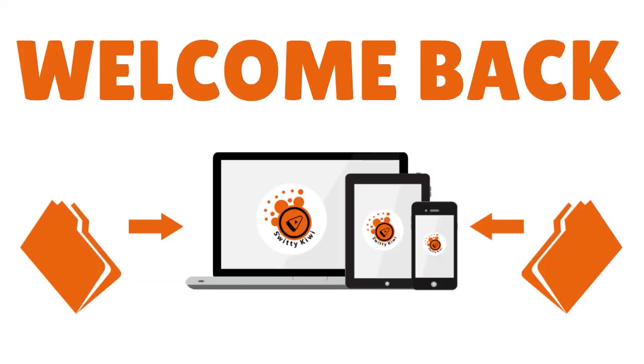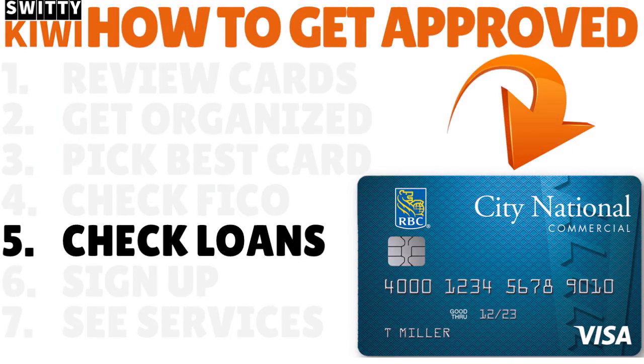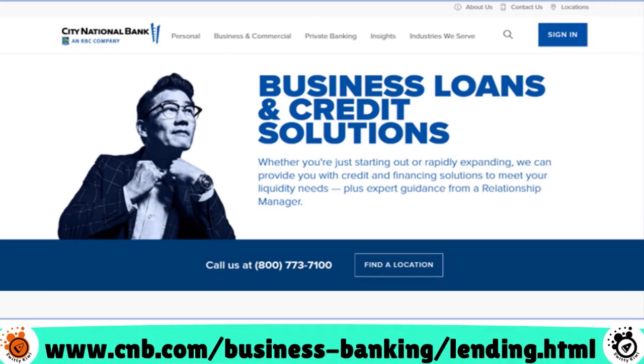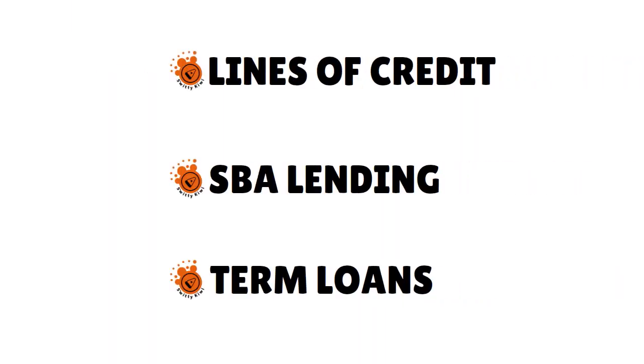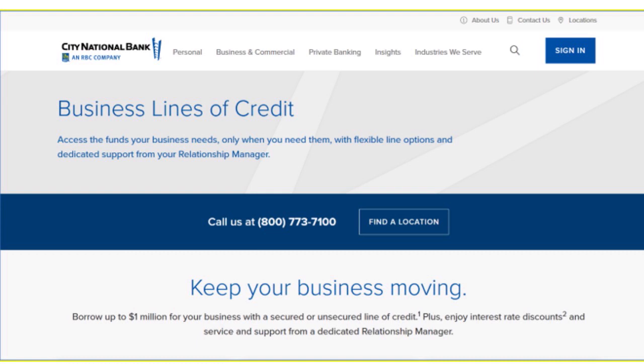Welcome back. Step number five: explore business lending at City National Bank. City National is a big national player — a financial behemoth with a constellation of products. Under loans and credit solutions, they have three product categories: lines of credit, SBA lending, and term loans. For lines of credit, they offer revolving lines from $250,000 up to a million dollars, renewing annually with interest-only payments and a 0.25% rate discount when payments are made automatically with a City National checking account.